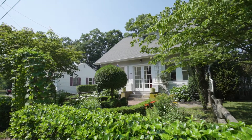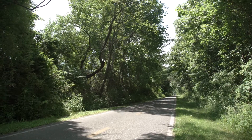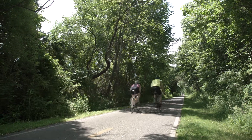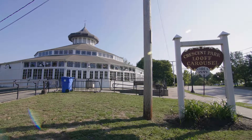This delightful and special property is in the very desirable neighborhood just blocks off the East Bay bike path in Haynes Park. Down the road is Crescent Park, home of the historic Loof Carousel.